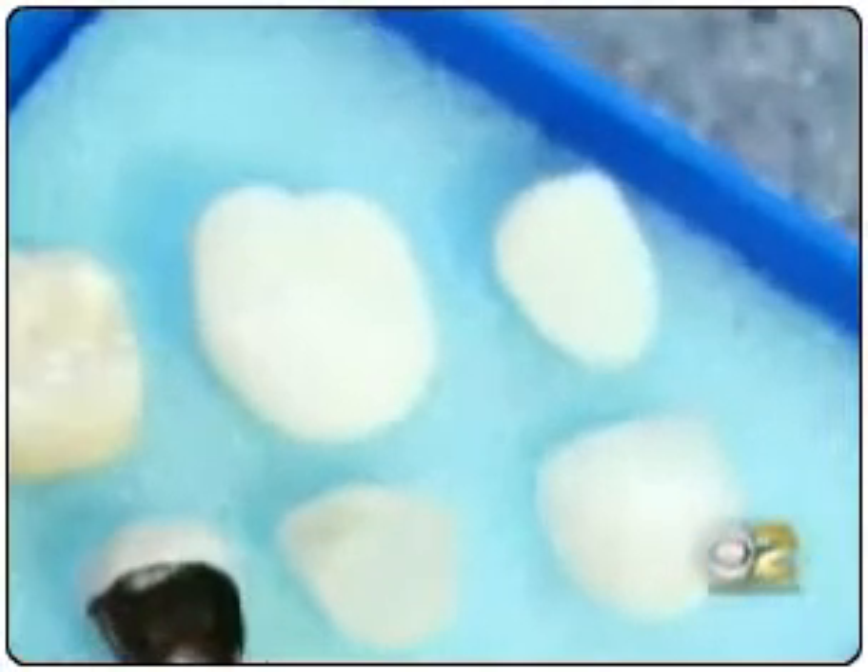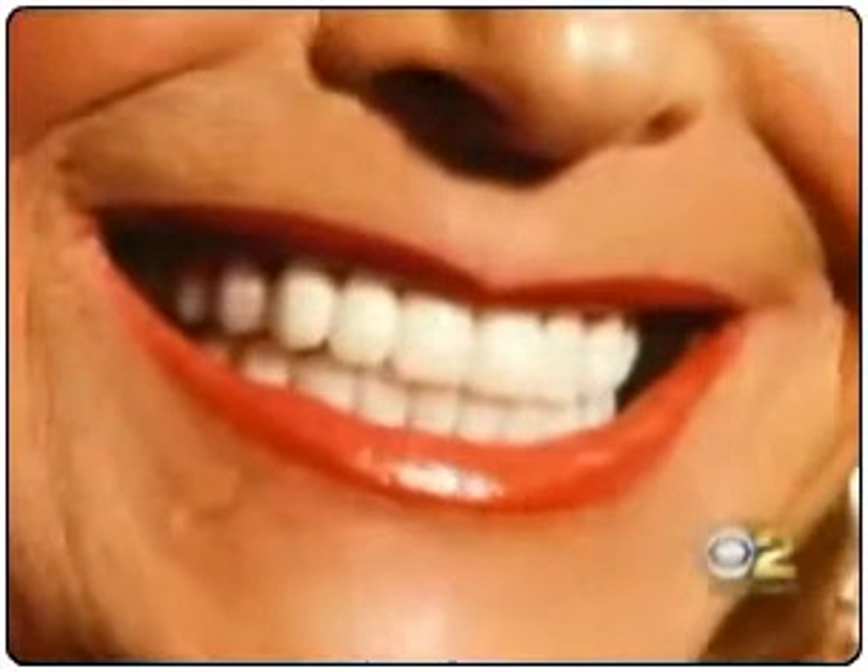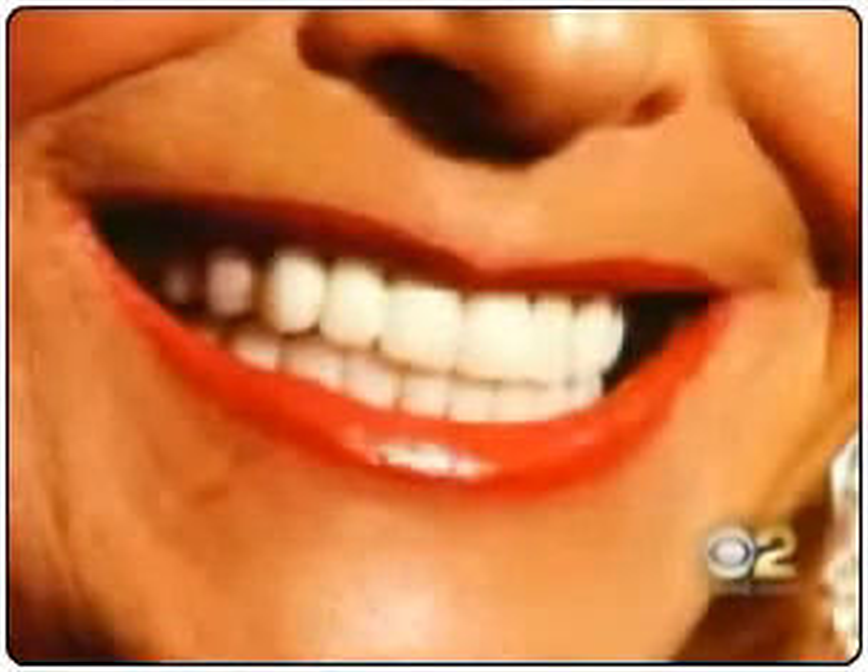Orem Ceramic, which made Sharon's smile, sent us an example of the difference between a set of veneers and porcelain-covered zirconia, and we couldn't tell them apart. 'It allows us, as dentists, to be more creative and it gives us more flexibility in restoring our patients' teeth.' In Huntington Beach, I'm Lisa Siegel, CBS 2 News.